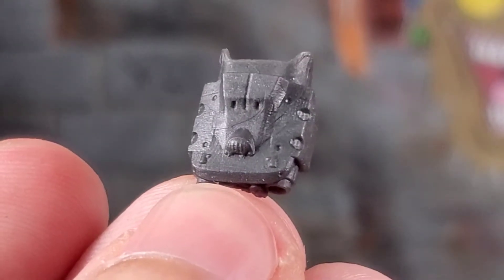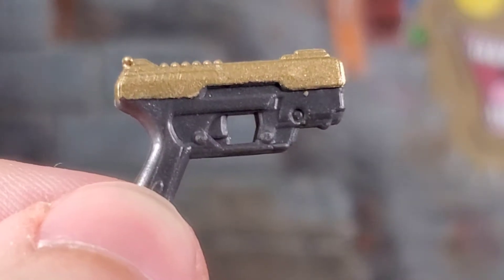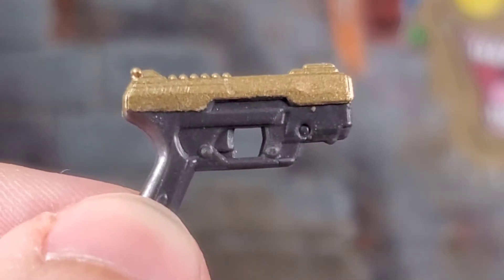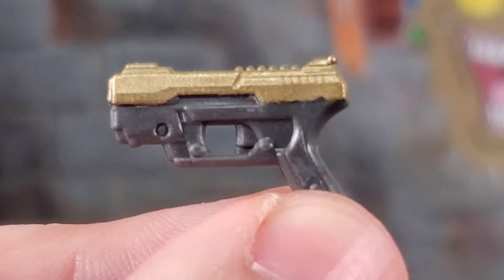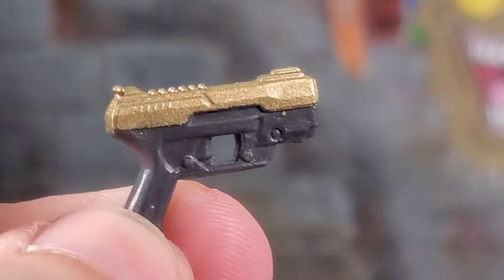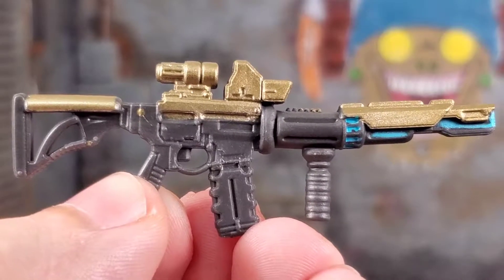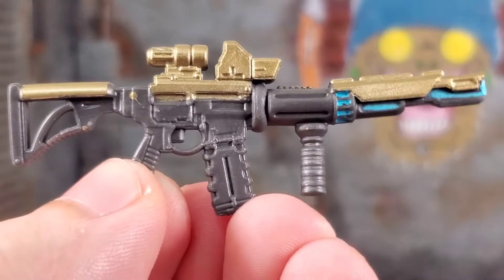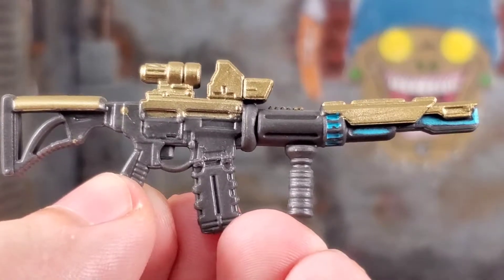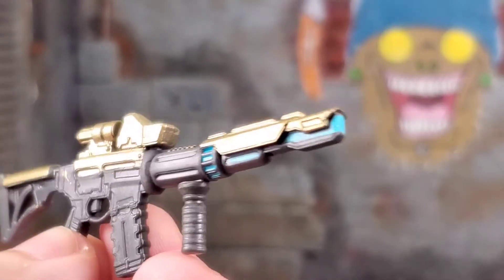Diving into his firearms — he comes with a pistol, and he was the first figure to come with this design. We've seen it reused a couple of times and I'm okay with it. I love the futuristic design that still looks like a regular pistol, and I love that two-tone gold and gray plastic. Continuing with his firearms, we get this futuristic M4-style rifle. I love the front grip, the magazine — I wish the magazine actually came out — and they're continuing with that gold motif, which works well.